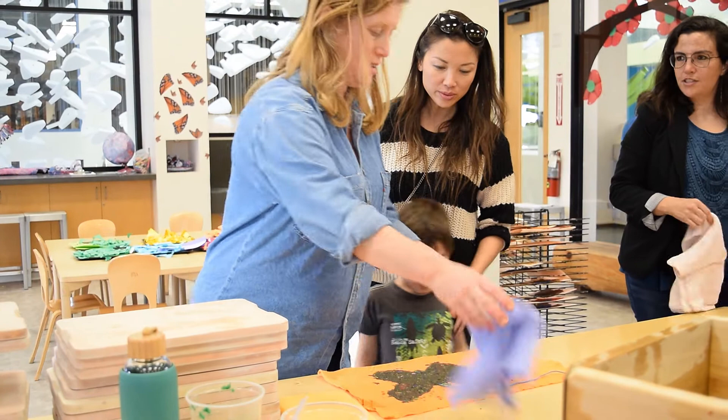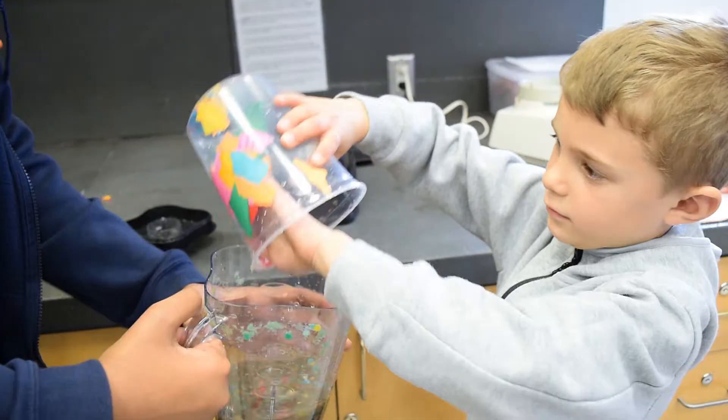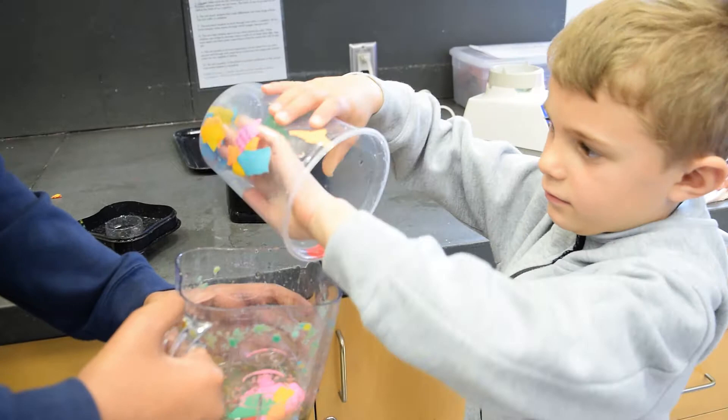I think it's very important to have spaces where we can make a mess. And I think it's also really important to have spaces where we can try and fail and sort of figure out how to recover the project.